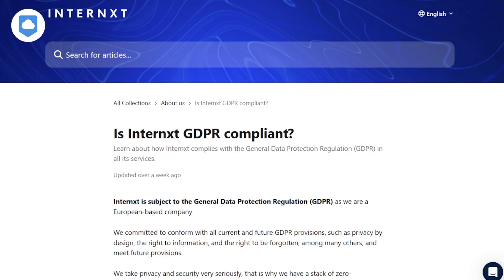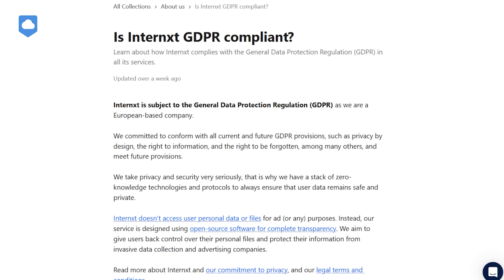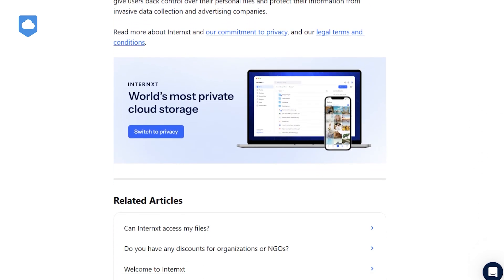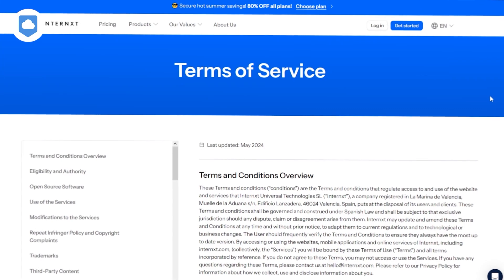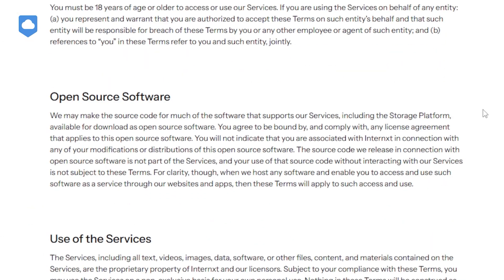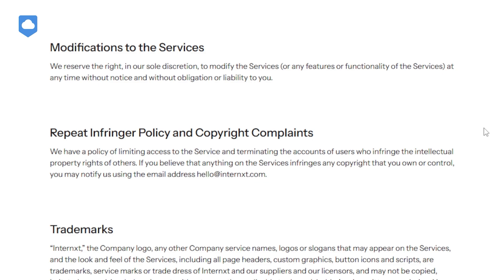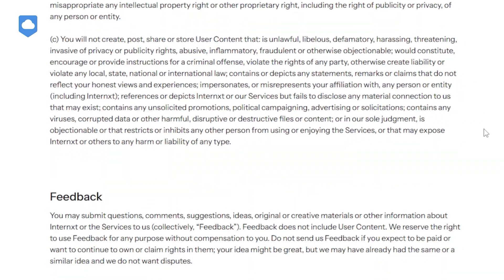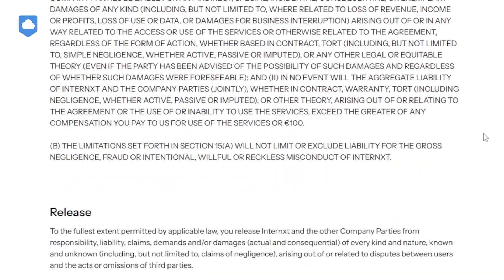One thing I really appreciate about Internext is their commitment to compliance. They're based in the EU and fully GDPR compliant, but they go beyond just ticking boxes. Their privacy policy is refreshingly clear and straightforward — no sneaky data sharing, no vague language about improving services. They tell you exactly what data they collect and what they do with it.